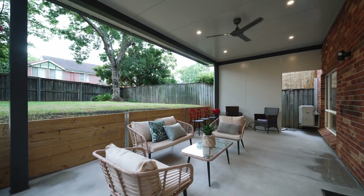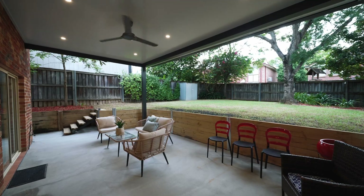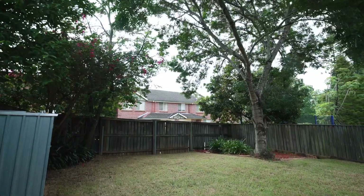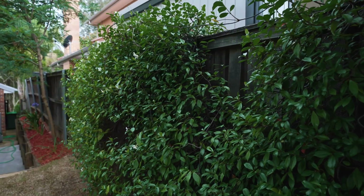Outside you'll find the newly added pergola, a charming extension of the living space adorned with LED downlights and a ceiling fan. Enjoy the serenity of a levelled backyard surrounded by trees and gardens that ensure privacy all year round. This outdoor oasis offers a tranquil retreat seamlessly blending natural elements with modern design.